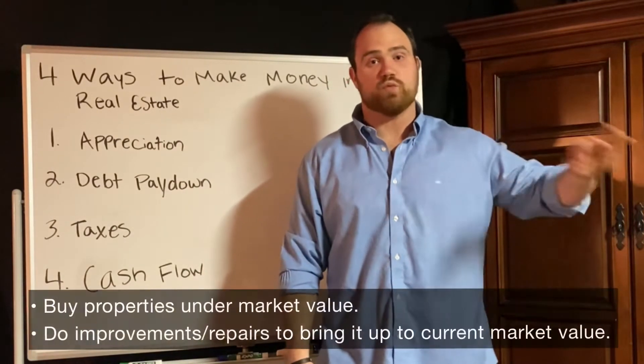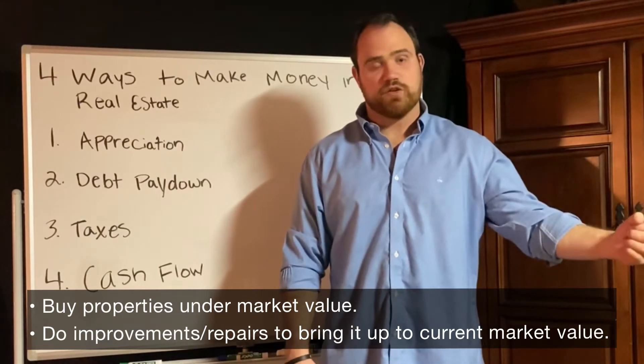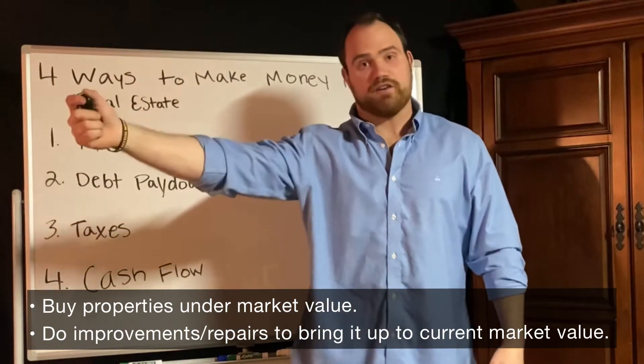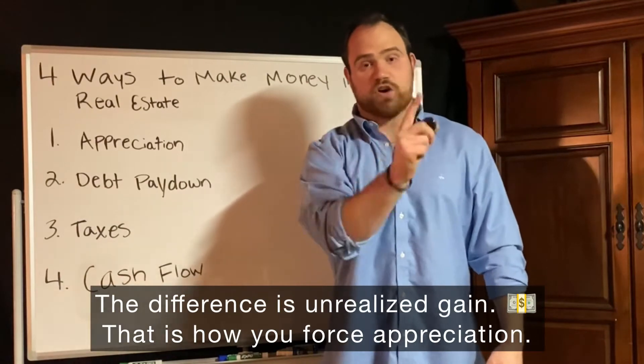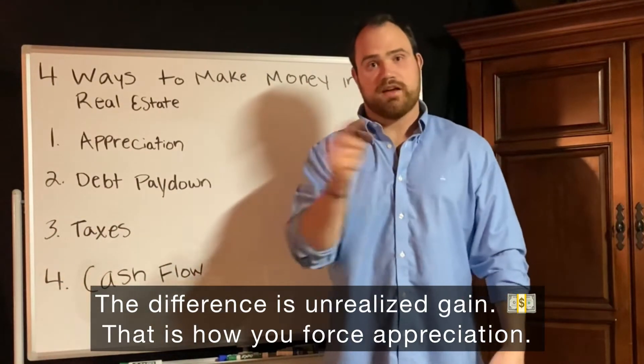Way number two is through forced appreciation. Forced appreciation occurs when you identify and acquire property that is well under market value. You go in, do the improvements, do the repairs, get it up to speed and up to the current market value. That difference is your unrealized gain — that is the forced appreciation.